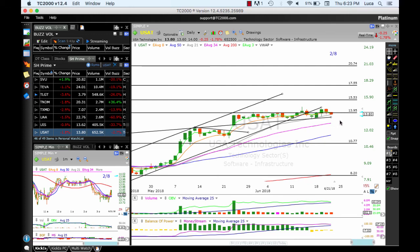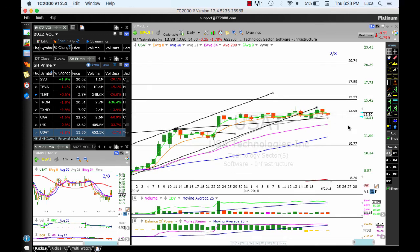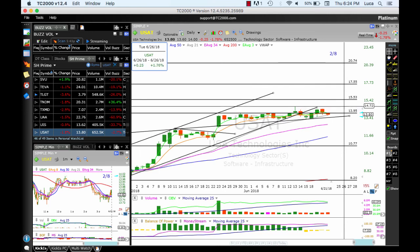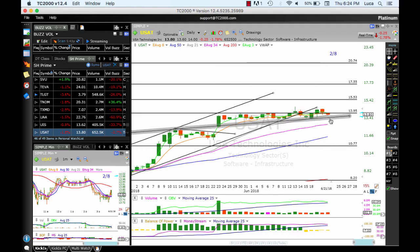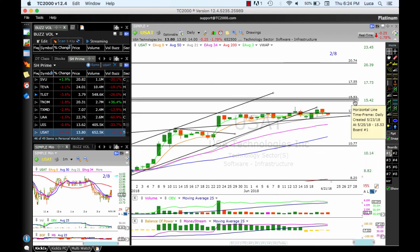USAT is in consolidation mode. 14 is definitely a strong resistance — price just can't push through. OBV is pointing down right above the moving average. If OBV moves below the moving average and volume increases, this could roll down. Make sure the channel holds. You need to push through the highs at 14.70. Targets: 15.60, 15.53, 15.17, 15.55, and 20.70.